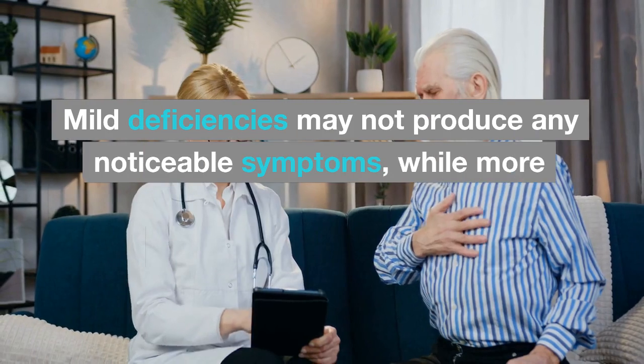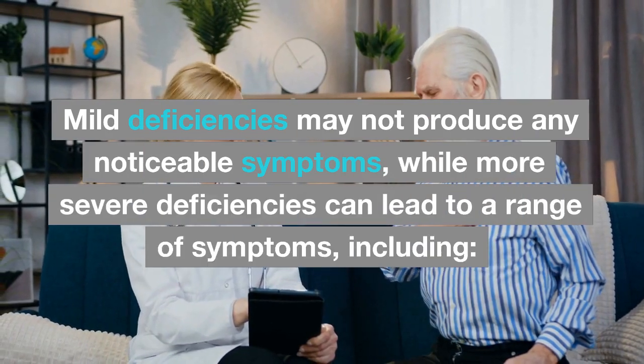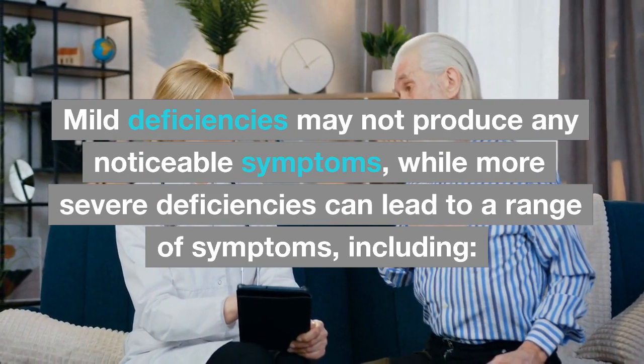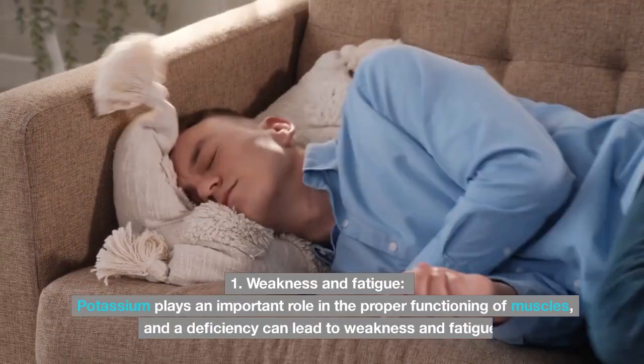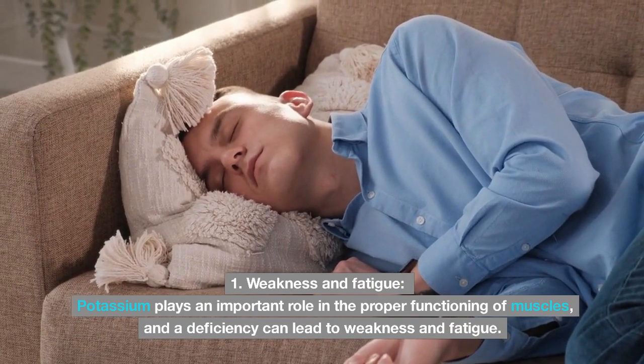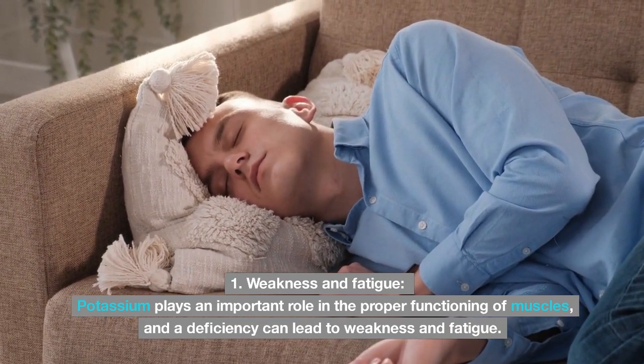The symptoms of potassium deficiency can vary depending on the severity of the deficiency. Mild deficiencies may not produce any noticeable symptoms, while more severe deficiencies can lead to a range of symptoms. One of these is weakness and fatigue — potassium plays an important role in the proper functioning of muscles, and a deficiency can lead to weakness and fatigue.